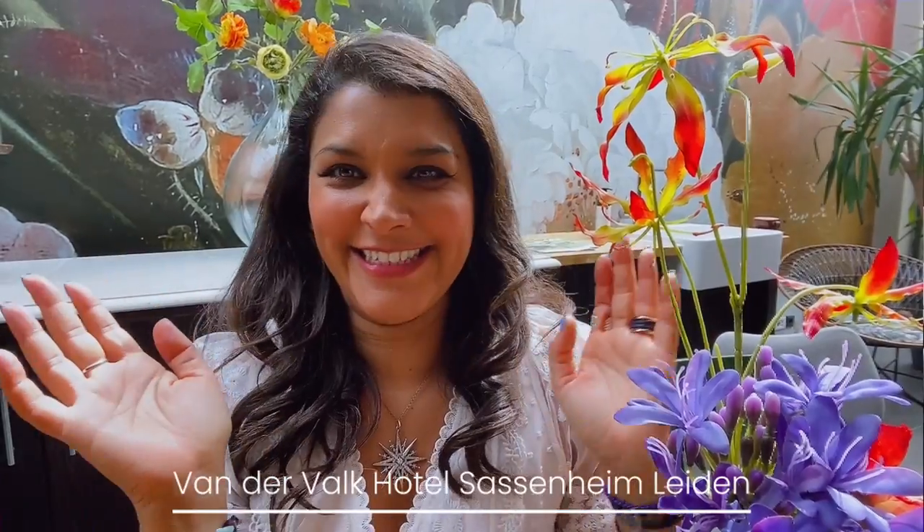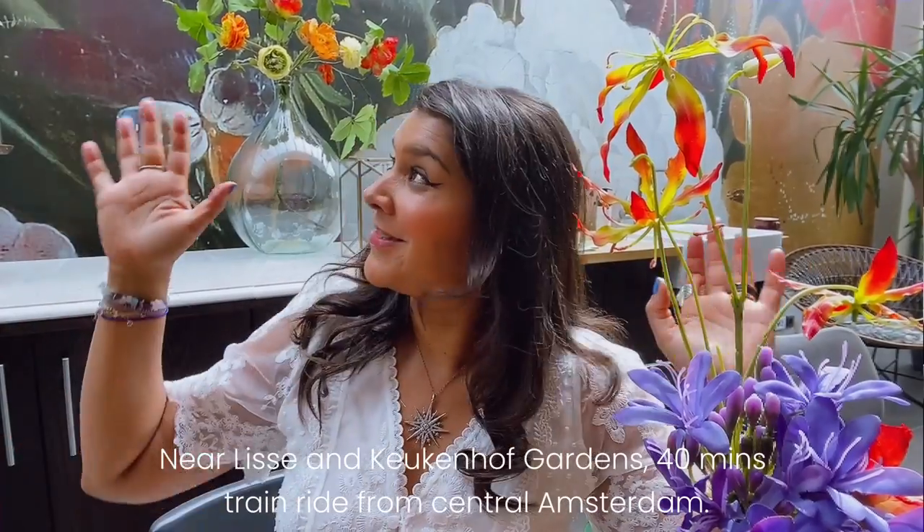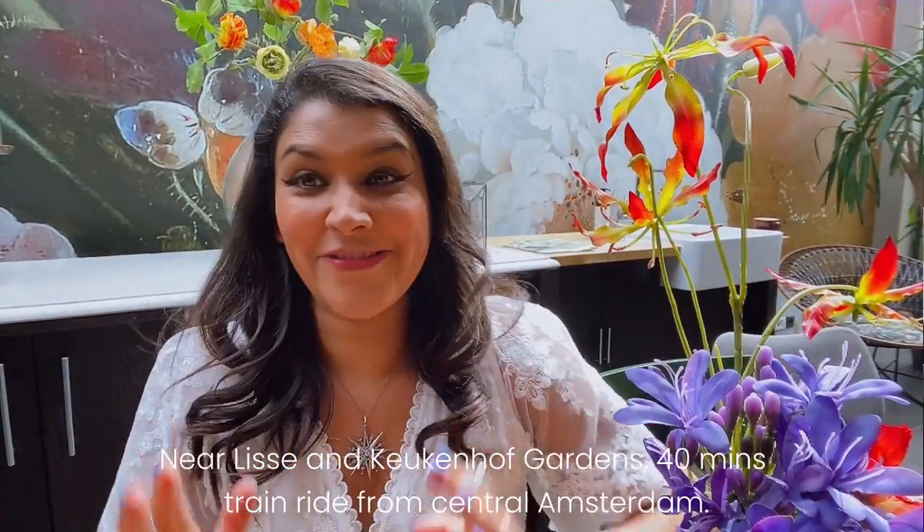Good morning guys and welcome to beautiful Amsterdam! The sun is shining, the tulips are out and I'm very happy to be here. I'm staying at a rather jazzy hotel called the Van der Valk Sassenheim Leiden Hotel — I am NOT going to say it again, once is enough — but it's really fantastic because it's not too far from the Keukenhof Gardens, which is where you see all the amazing tulip displays that Amsterdam is famous for.